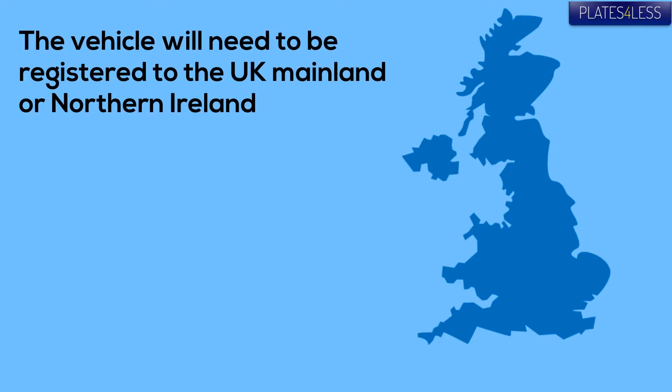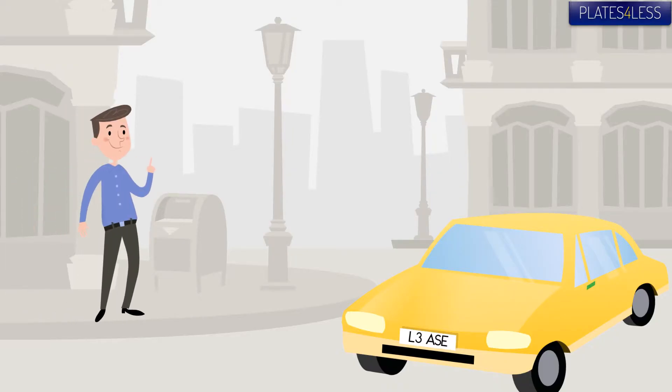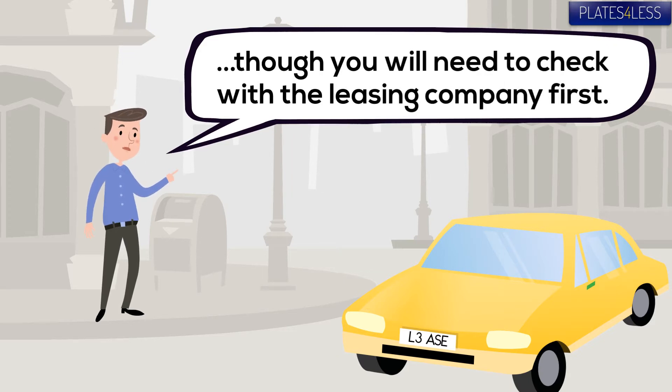Mopeds and motorbikes are fine for private plates. Vehicles will need to be registered to the mainland UK or Northern Ireland, whereas places like the Isle of Man and Channel Islands have their own rules for plates. Leased vehicles are okay, but you'll need to check with your leasing company first. Same for mobility vehicles.